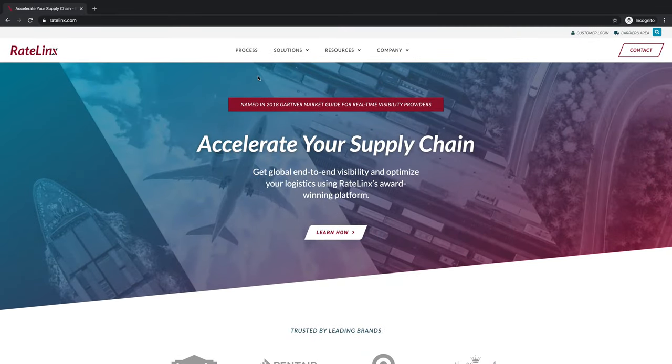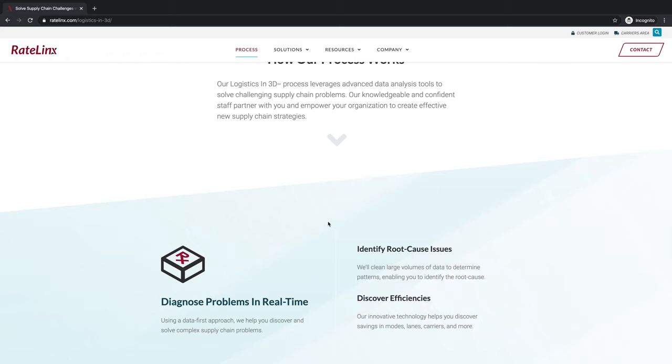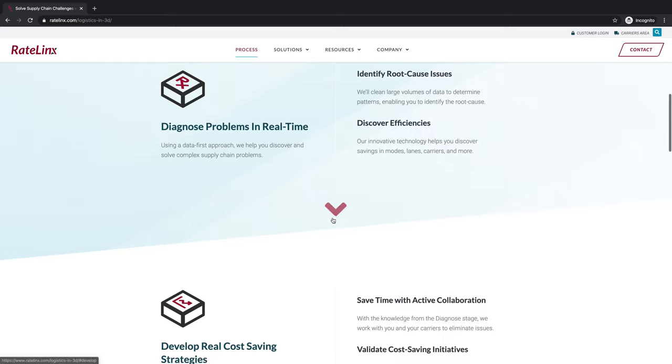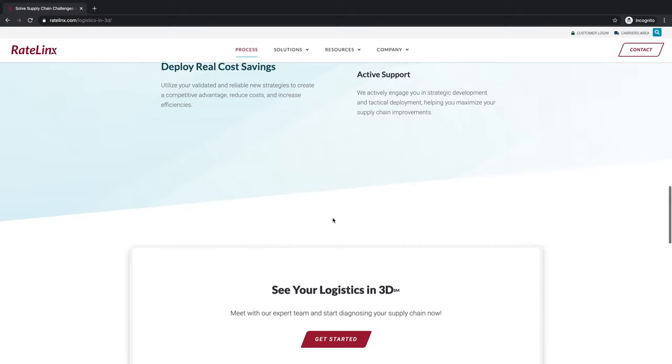Let's check out the process page. This page was designed so someone could walk through it and get a better idea of the strategic value that Rate Links brings or potentially can bring to their organization and how they do that. You just walk down this page and you can learn more about that.